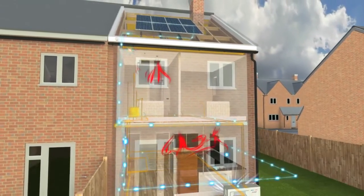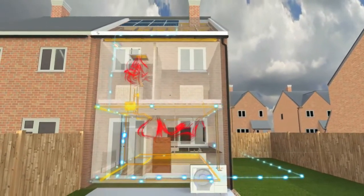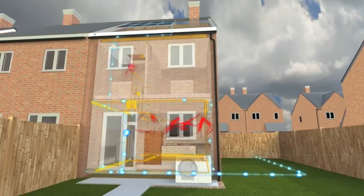Low carbon heating, renewable power generation and energy efficient fresh ventilation from Mitsubishi Electric — it all adds up to a perfect whole house solution.